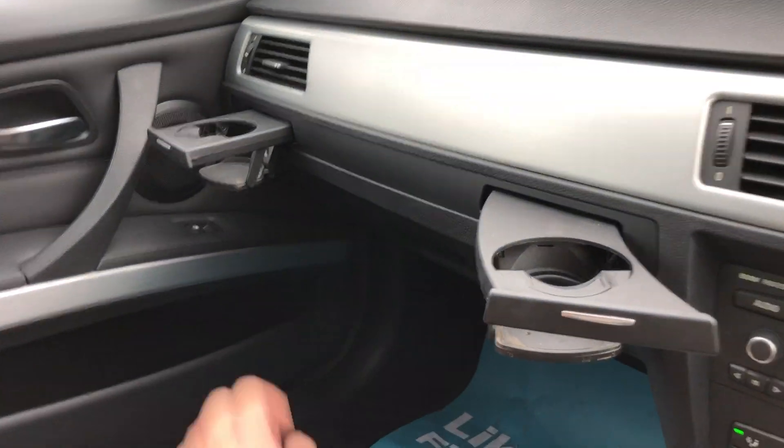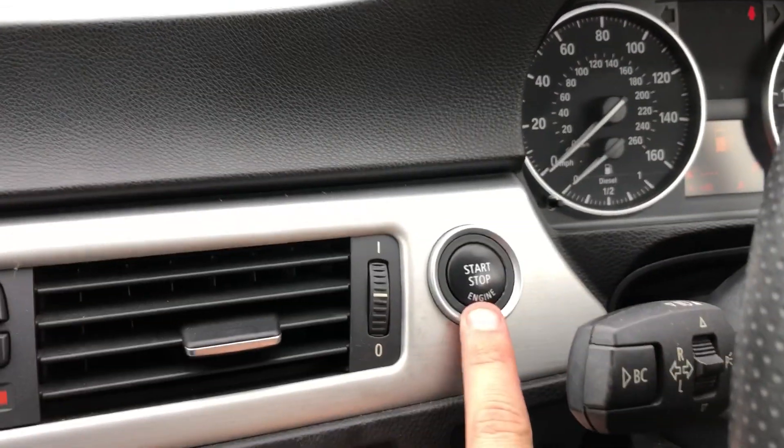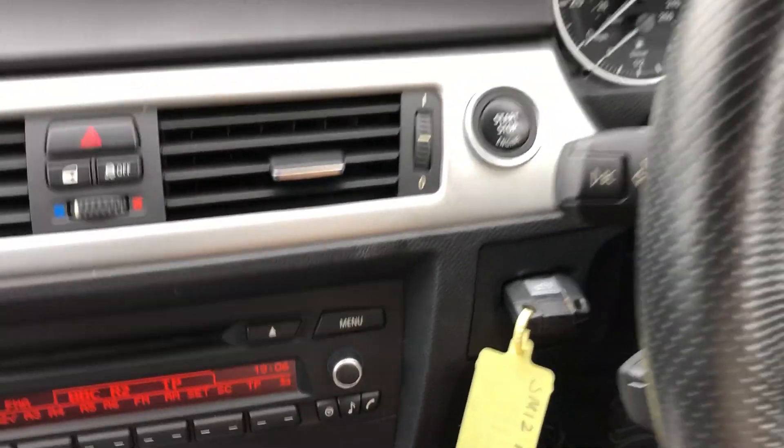The passenger seat again is totally unmarked, this car is ready to drive away. It's also got cup holders, a start button — and that's the key.